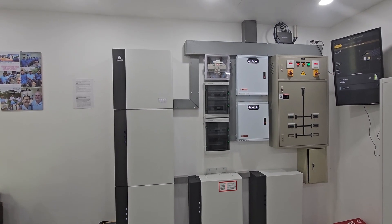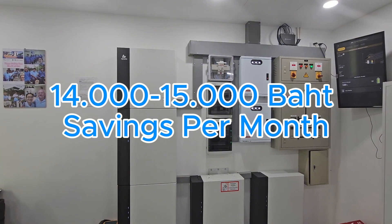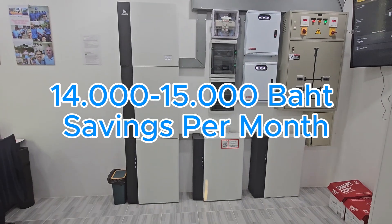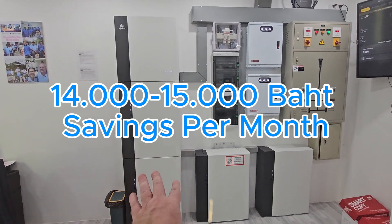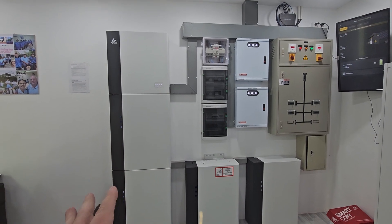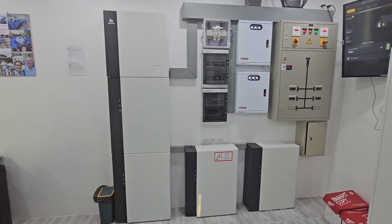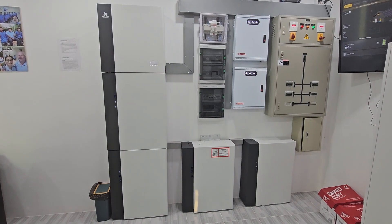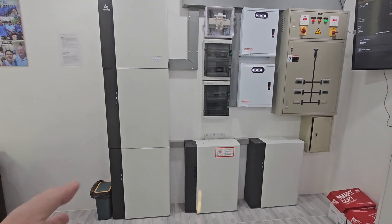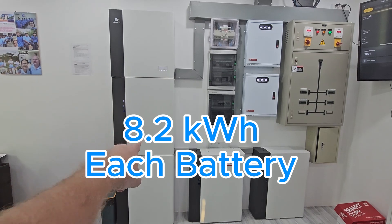With that configuration the system can give electricity equal to 14–15 thousand baht of savings per month with these batteries. What is important is that it's not equal between daytime and nighttime use — depending on how many batteries you have, the amount of nighttime savings is different.